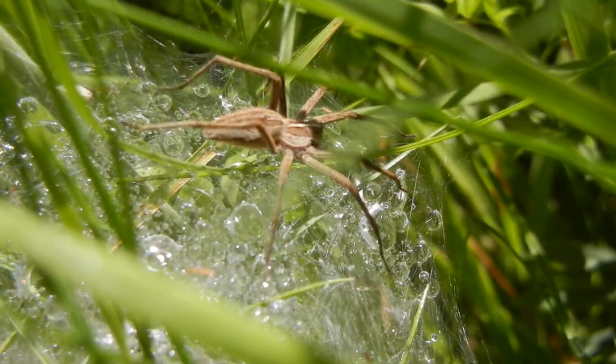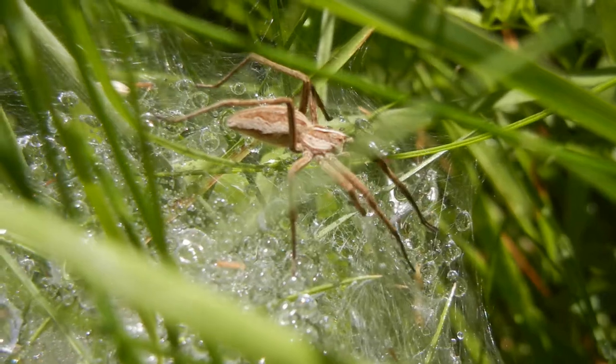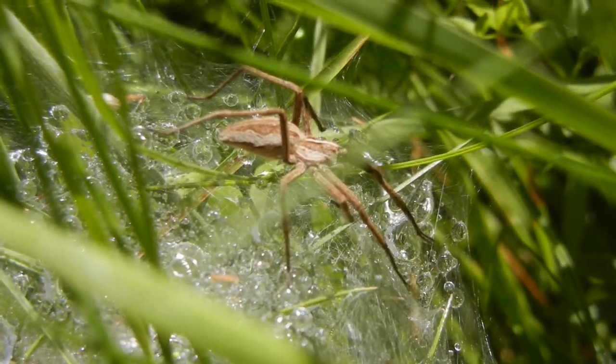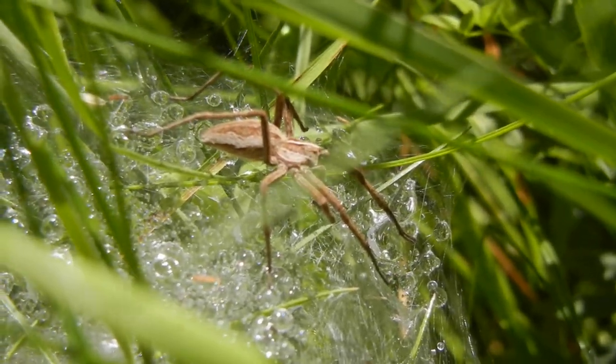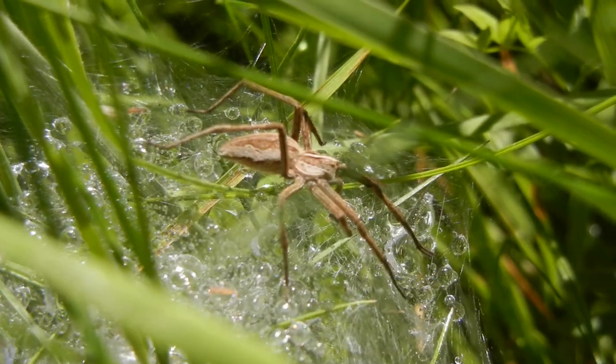that's actually guarding its nest and sitting next to it. The nest is quite obvious because it's all covered in drops of dew. So there's the tent spider, Pisaura mirabilis.